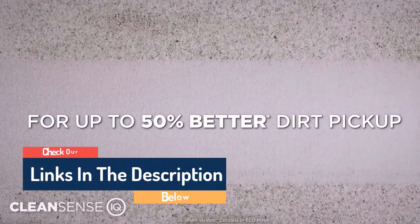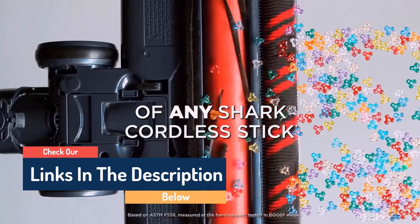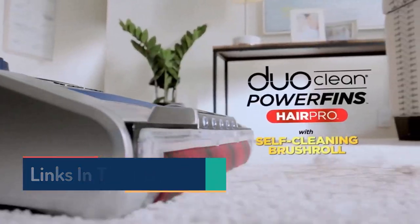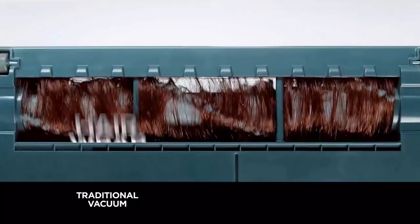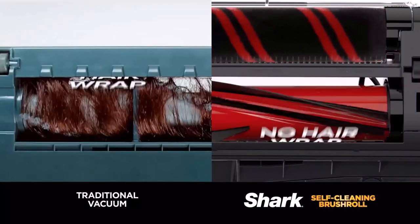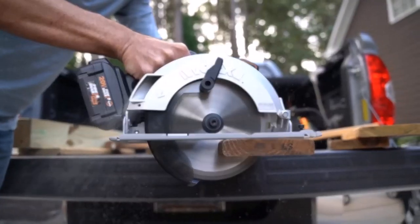Hello guys, today in this video we are going to help you find out the best vacuum cleaners on the market. I made this list based on my personal opinion, and I tried to list them based on their quality, durability, customer reviews, and more. If you want to see their price and find out more information about them, you can check our links in the description below.